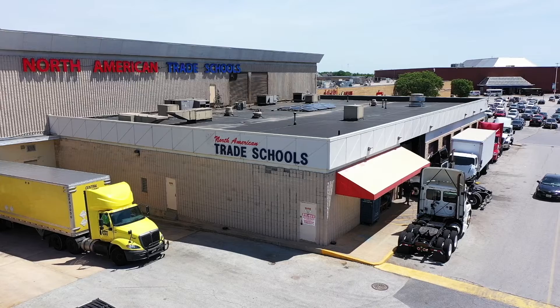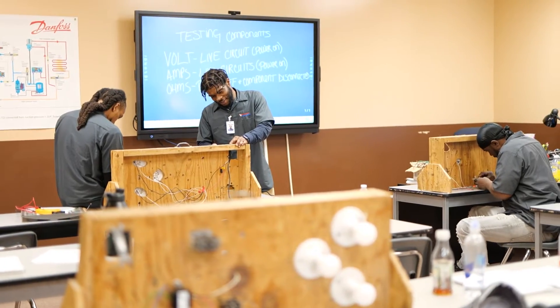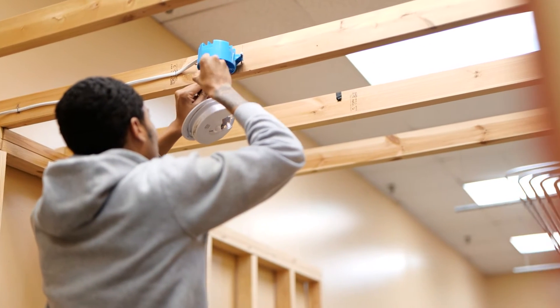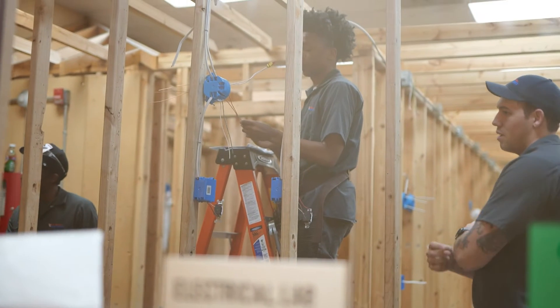I came out to the school that same day. I met Mr. Cook and a couple of the other teachers, Mr. Terry. I liked everything that they had set up. There were students in here working on projects. I like the hands-on that they had. I like the instruction they were giving the students and I just felt like this was right for me.